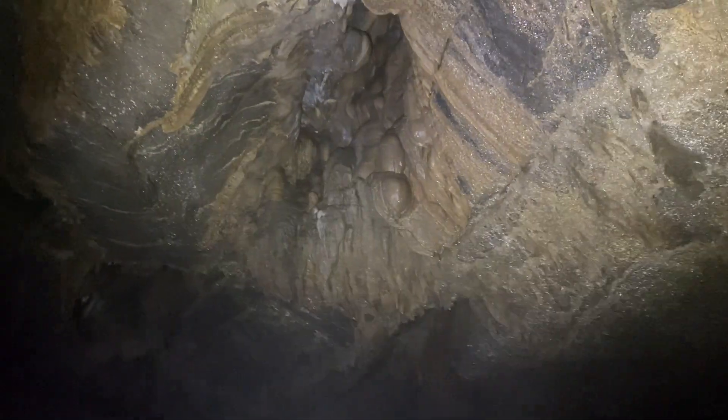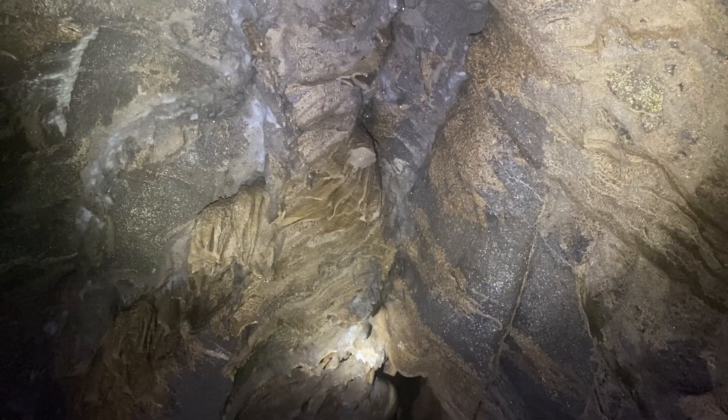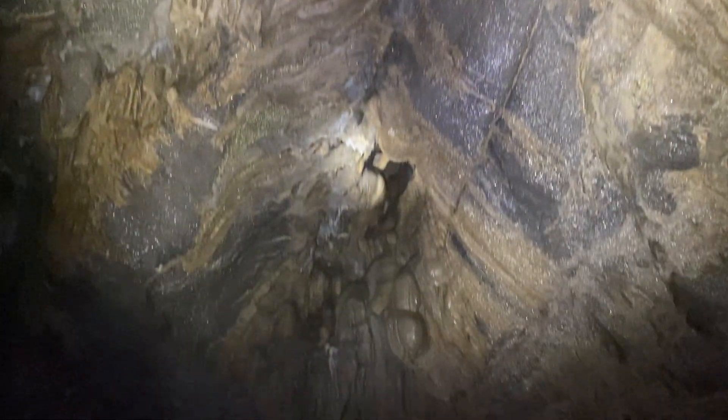Here are some cool formations coming down from the ceiling right there. Like I said, we're a little bit past a quarter mile back here, but we're gonna head back. Obviously I don't want to run out of lights — I have a headlamp too, which I turned off just in case.